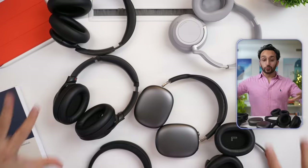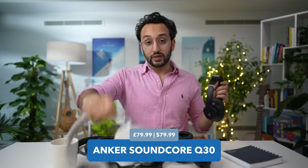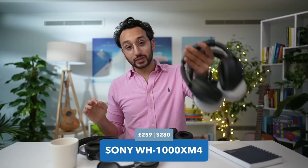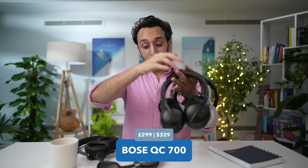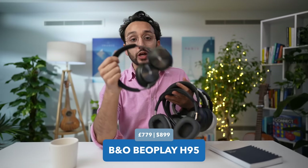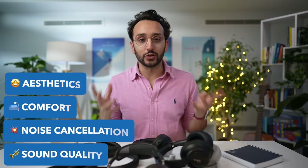We have a whole range of these at different price points: the ridiculously cheap Anker Soundcores, the Microsoft Surface Headphone 2, the Sony WH-1000XM4, the Bose QC700s, the Apple AirPods Max, and the stupidly expensive B&O BeoPlay H95s. I tested them extensively myself and got a few team members to test them as well, rating them on aesthetics, fit and comfort, noise cancellation, and sound quality for music.